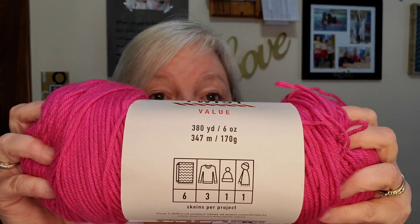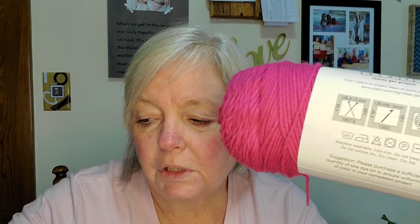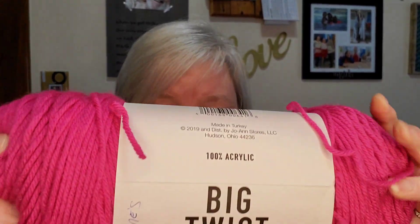Today we're going to go over some store yarns that people were recommending. I went to Joann's and purchased Big Twist. This color is magenta. It's soft and squishy. I'm going to say it's not quite as soft as the Stitch Studio yarn, but it's very soft. I like it for the softness.